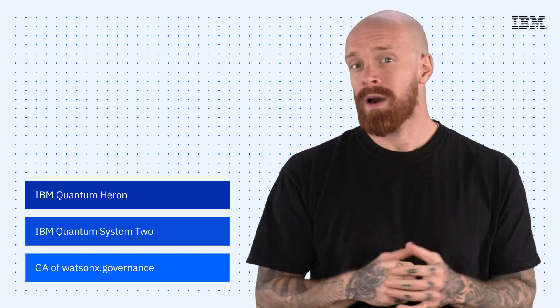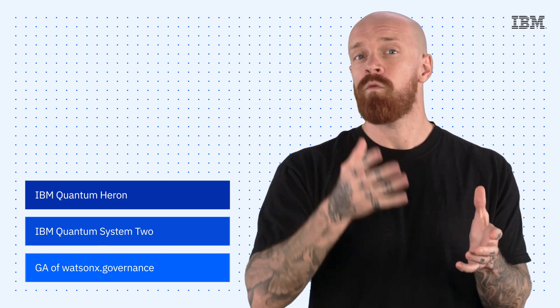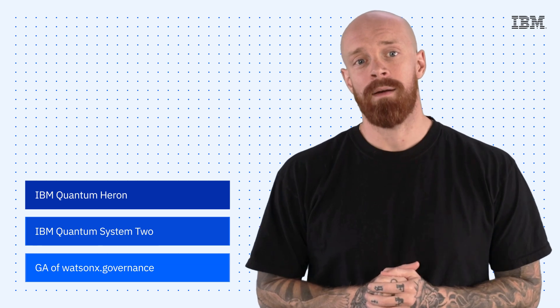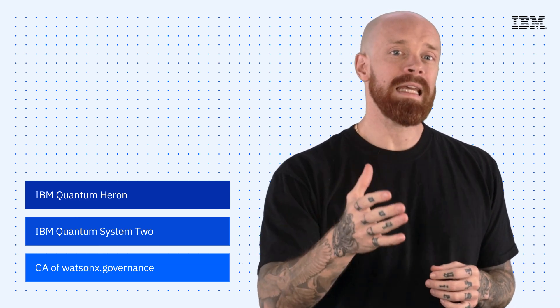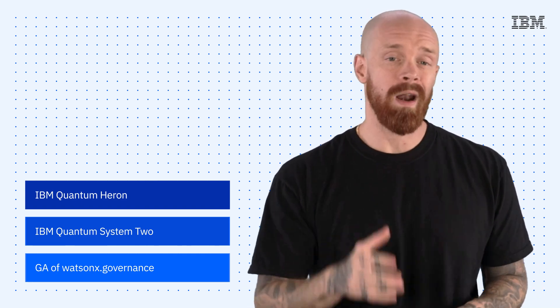The IBM Quantum Heron Processor, IBM Quantum System 2, and the GA of WatsonX.Governance — all on this episode of IBM Tech Now. What's up, y'all? My name is Ian, and I am back to bring you the latest and greatest news and announcements about IBM technology.